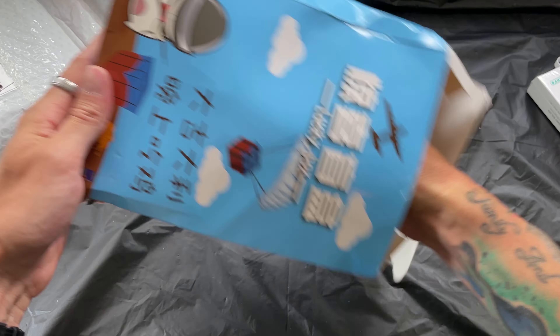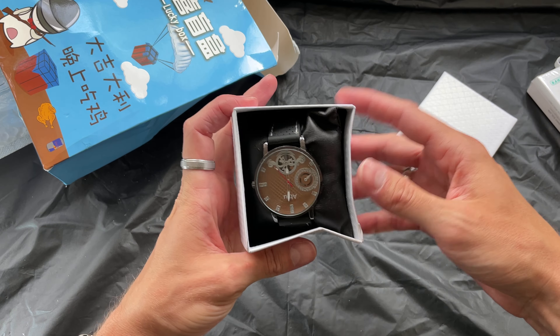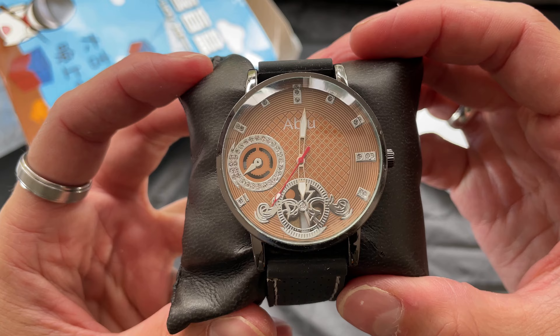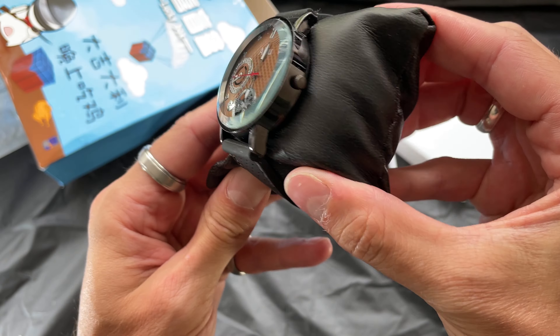So we've got these cheap wired headphones, and the box is all dented. Inside we've got a cheap watch which has also got marks on it. Trying to search this watch on Amazon I couldn't even find it. Looking at it I can tell this watch is cheap and it also had some sort of mark on it.